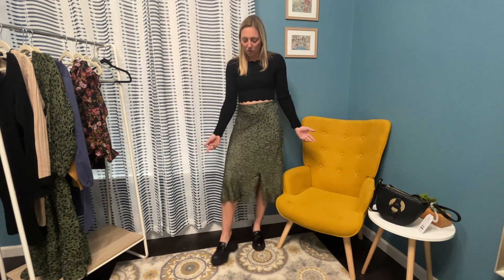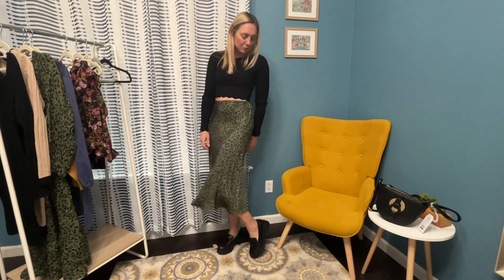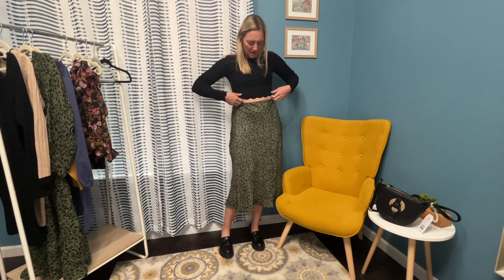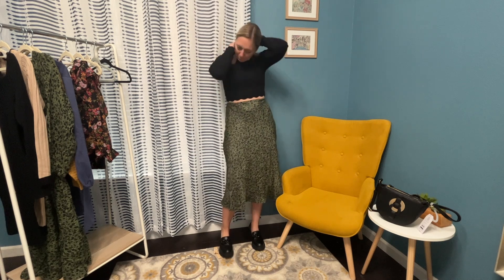I am in love with these shoes. They seriously go with everything — super duper cute. I like this skirt, definitely super comfy. I think I might change into a bodysuit top so it doesn't show at all.